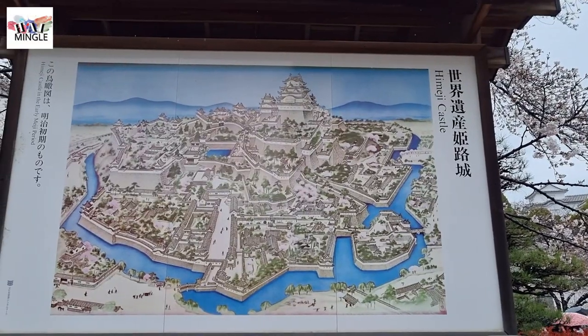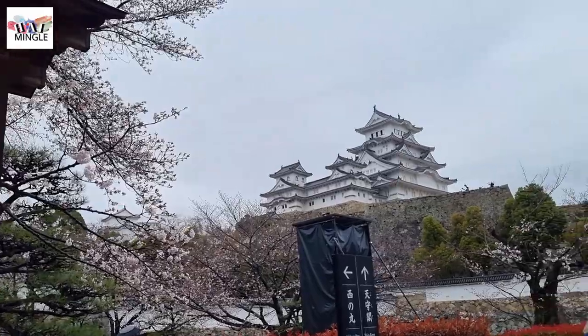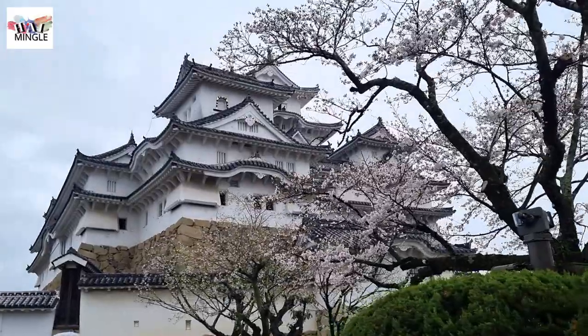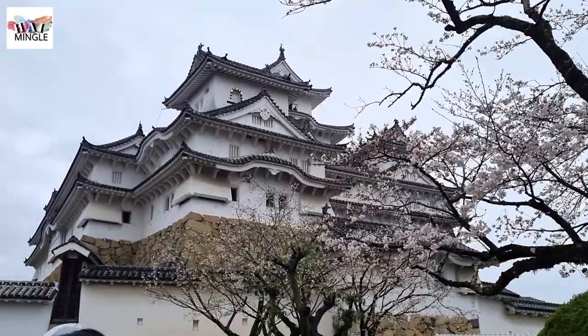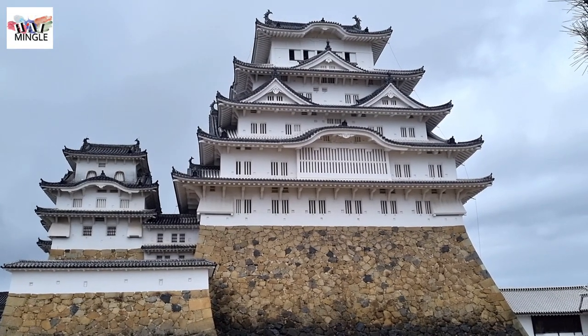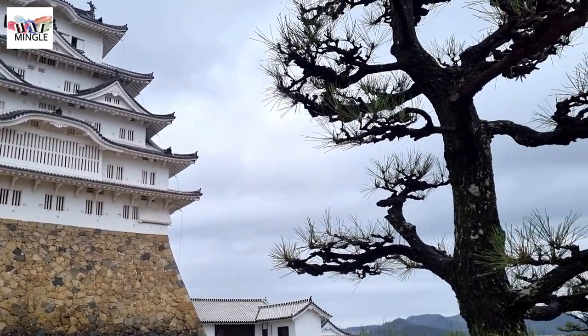Himeji Castle can be found in the Kansai region of Hyogo Prefecture. It's often hailed as the quintessential Japanese castle. Thanks to its gleaming white exterior walls, it goes by the nickname White Egret Castle. Notably, it was the first structure in Japan to earn the prestigious World Cultural Heritage designation, earning it the title of Japan's top-ranked castle.